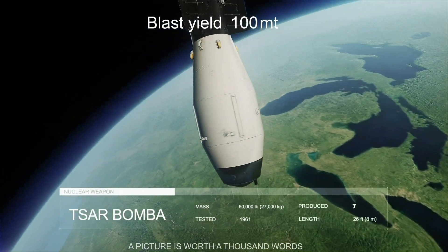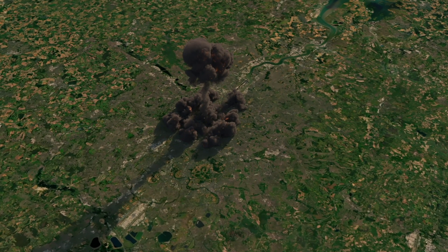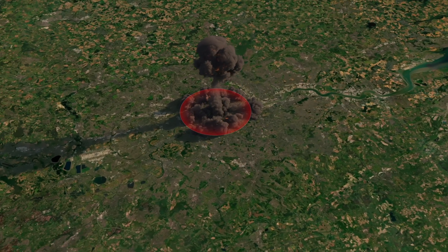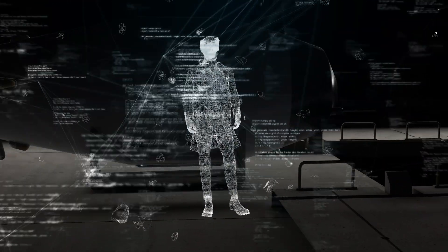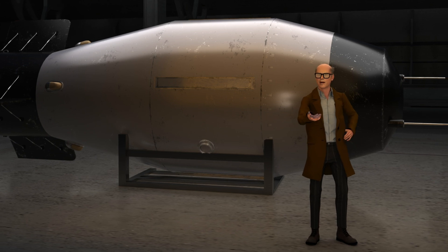In this video, we will learn how the Tsar Bomba works and what it consists of, find out what would happen if the USSR dropped the Tsar Bomba on London, learn the history of the Tsar Bomba, and also, with the help of artificial intelligence, we created a digital double of Akademician Sakharov — the man who created the Tsar Bomba — and find out what he thinks about it.